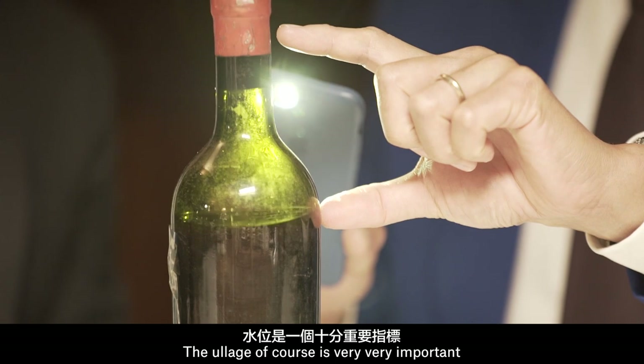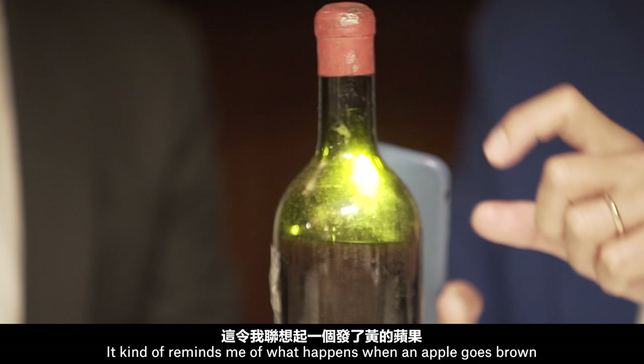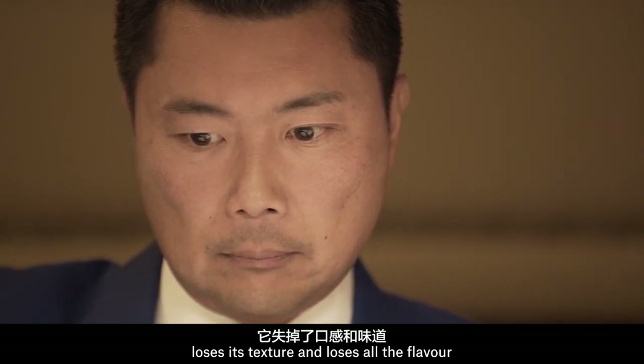The cork, of course, is very, very important because it relates to oxidation. It kind of reminds me of what happens when an apple goes brown — loses its texture and loses all the flavour.